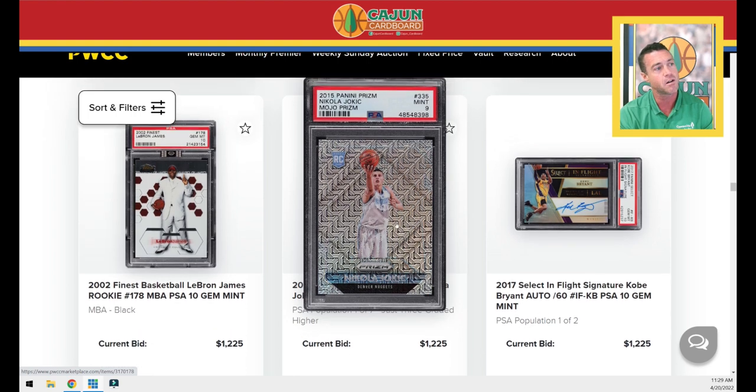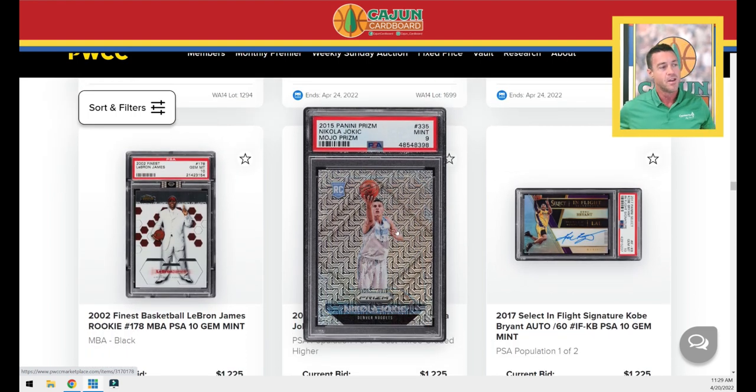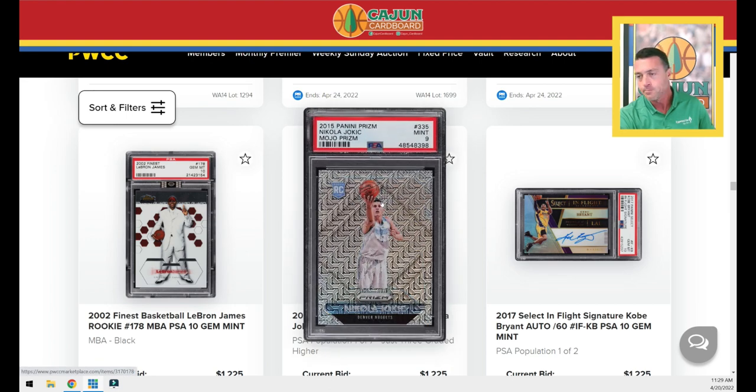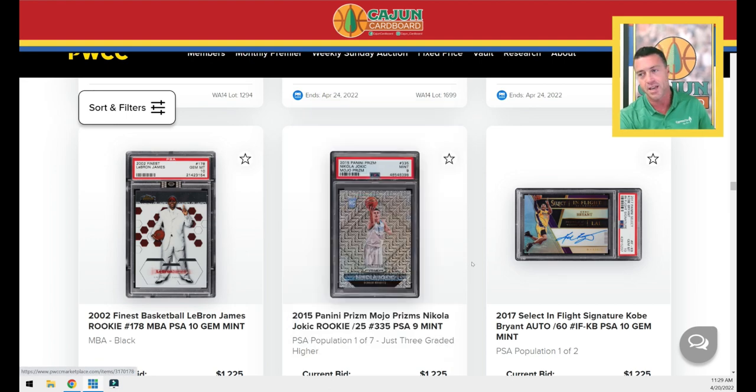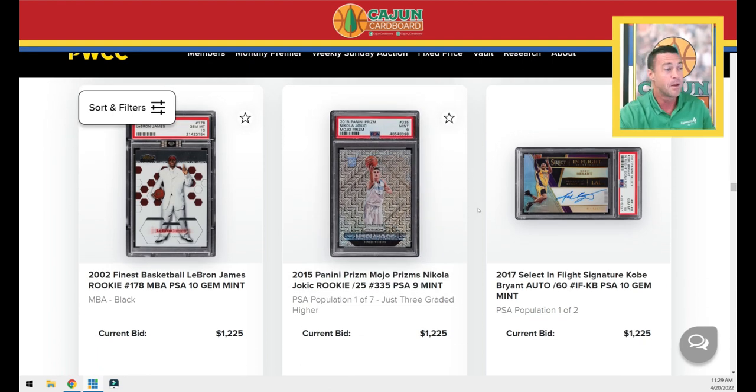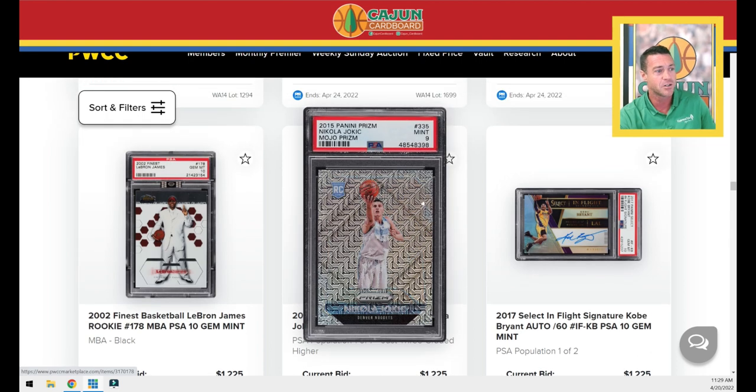We've got another LeBron pre-rookie PSA 10 — that's the base, not the refractor. This is an interesting card here. This is the 2015 Prism Mojo Jokic Rookie. It's a Pop 7 in PSA 9 condition — there's only 25 of those out there. Jokic cards, despite about to win a second MVP — I think that's inevitable based on the analytics — will put him in rare company along with Giannis. The only thing he's missing is the Defensive Player of the Year and the Championship that Giannis has. So that card should go for a pretty penny.